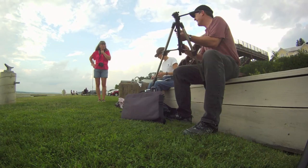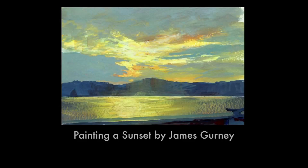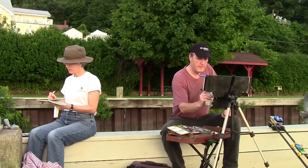Hi, I'm James Gurney, and I'm here at the Rhinecliff Dock at the edge of the Hudson River. I want to do a painting in casein of the sunset. The light will be changing — the sun's going to be going down behind a bank of clouds.